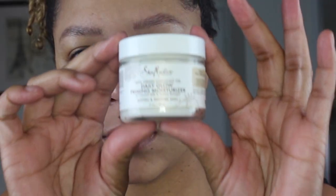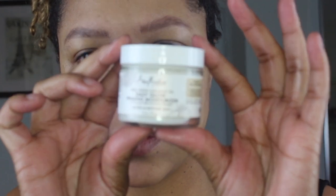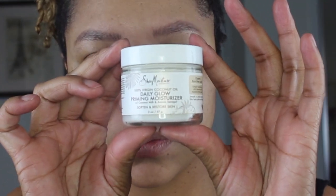I'm going to start by priming my face. This is a new product by Shade Moisture that I've been absolutely loving — it's a 100% virgin coconut oil daily glow priming moisturizer. It prepares your face for makeup. I've been wearing it even under my maddest of foundations and it makes my skin look good. It's one of my new finds that I accidentally picked up and I'm loving it.